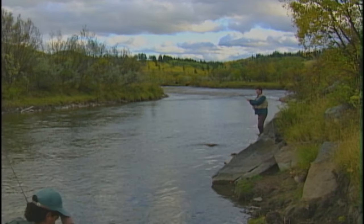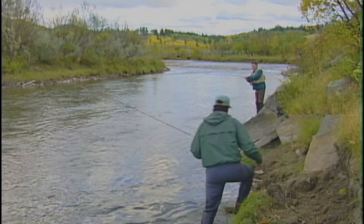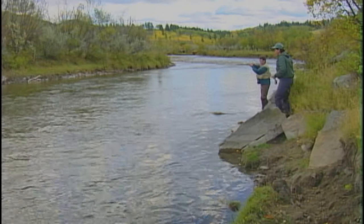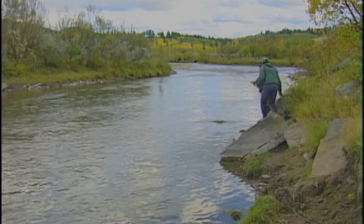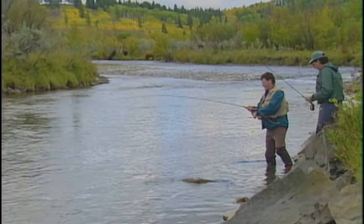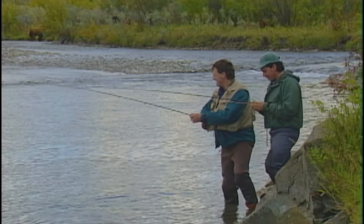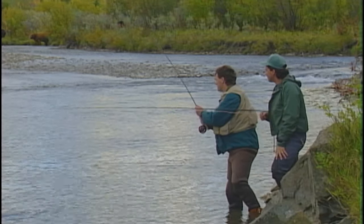That looks like a nice one — not bad at all. You got him just up in the head end of the pool. I was working this area in here and it actually gets down to about three feet. I still have the San Juan worm with the strike indicator. I just had a feeling that at the right spot of the pool if I could get the right cast in, and the wind finally subsided — it just blew for about five minutes. I was just getting punished down here, so I waited it out.